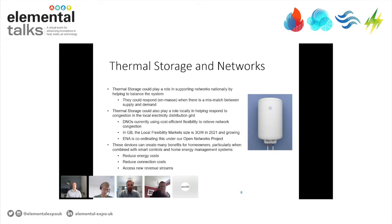This obviously helps networks solve the local and national challenges I've talked about. But as noted in the BIMA paper, it also creates many benefits for homeowners — especially when you combine it with smart controls or aggregate units. It can reduce costs, reduce upfront connection costs because it reduces how big a connection you need with the grid, and it enables you to access new revenue streams such as those local flexibility markets. That's all I wanted to say for the introduction — I'll drop off now and come back for the panel.